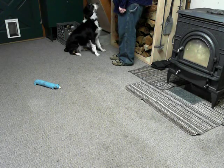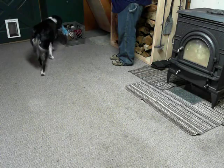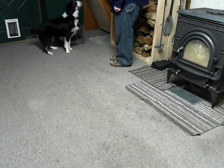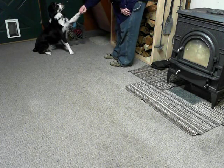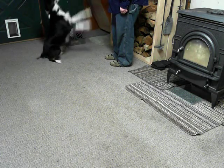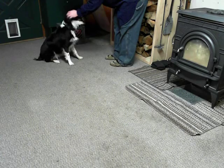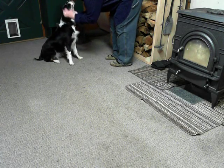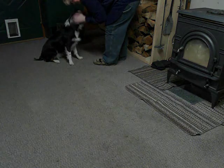All right, one more. Where's Squeaker? Where's your squeaker? Good. Yay! All right. Right paw. Left paw. All right. Good girl. Good. So pretty. Yay! Good. That's my girl. Thank you. A drink. Wow. Well, she's such a lager.